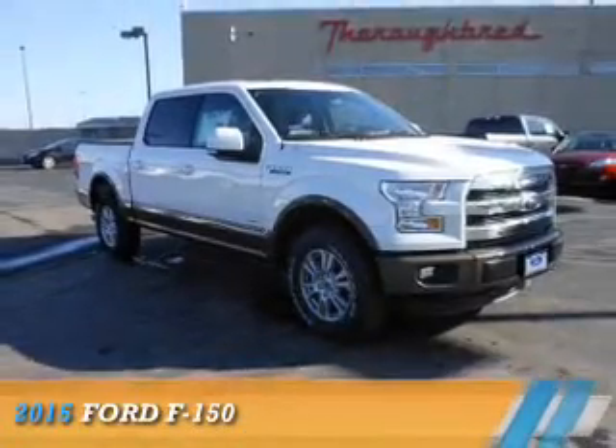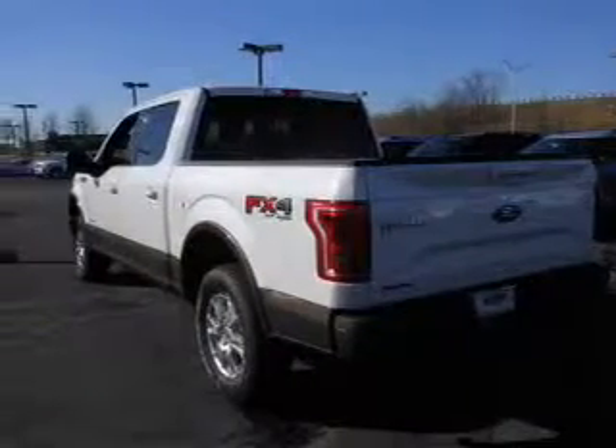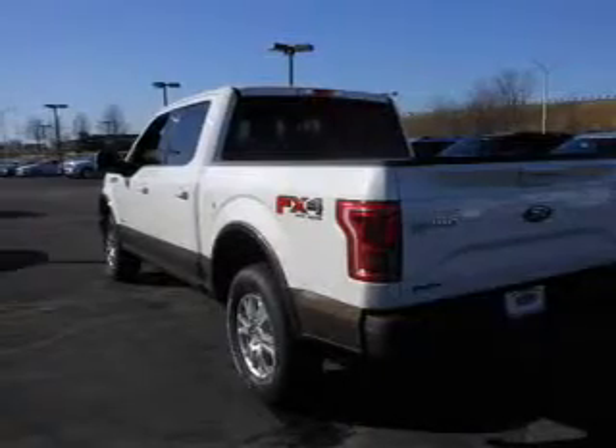Presenting the 2015 Ford F-150. It's powered by 4-wheel drive, a 6-cylinder engine, and a 6-speed automatic transmission.